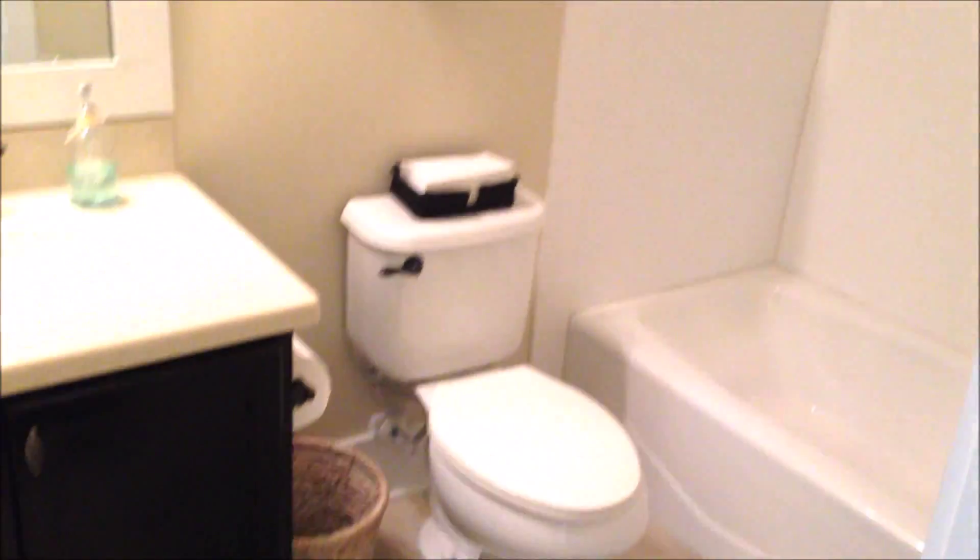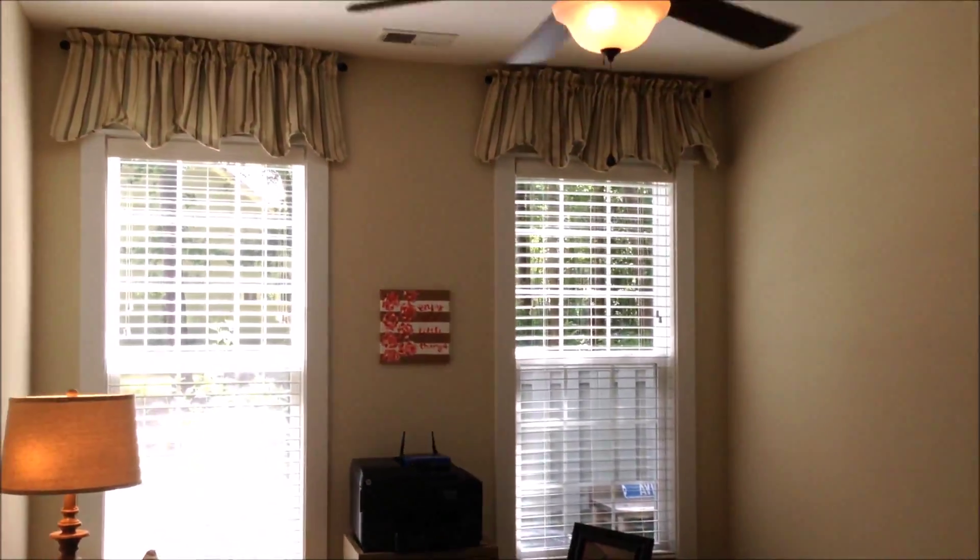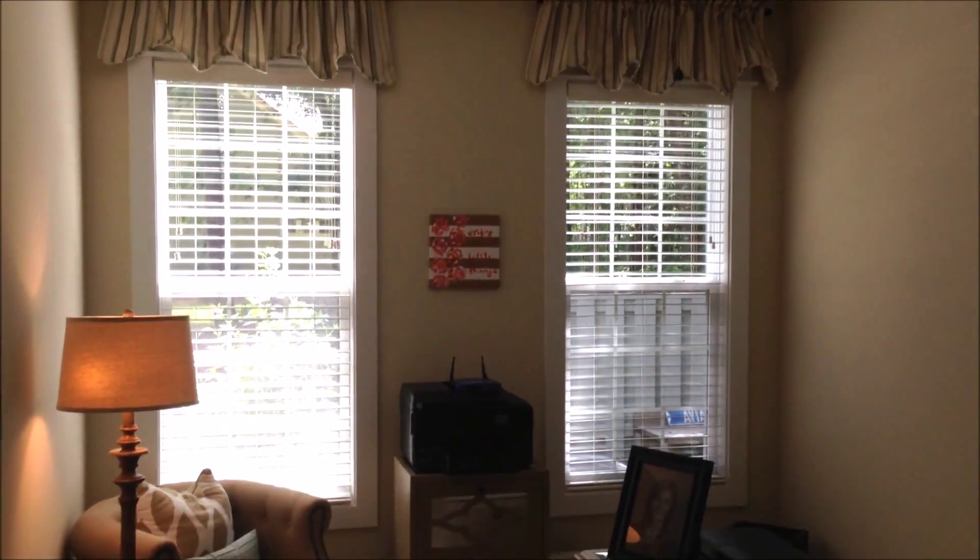Off the kitchen, we have a full bath which doubles as not only a guest bath, but also as a bathroom for what we're going to call bedroom number two. This is currently set up as an office. Bedroom number two has high ceilings, two big windows, and a full-size closet as well. And this is on the first floor.